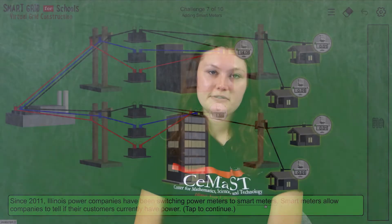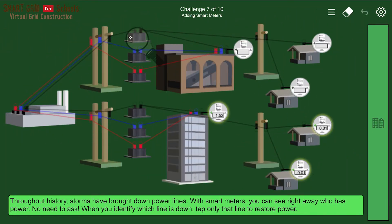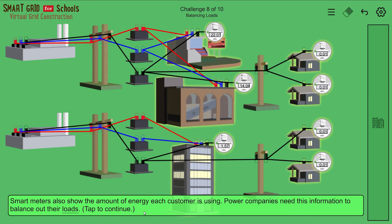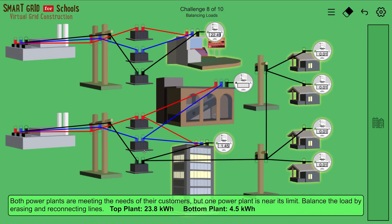The seventh challenge adds smart meters. Here you can see how smart meters work in the real world — they make it easier to restore power when storms bring down power lines. The eighth challenge involves balancing loads. In this challenge, you rearrange wires to direct power from different power plants. There are easier ways to balance loads though.